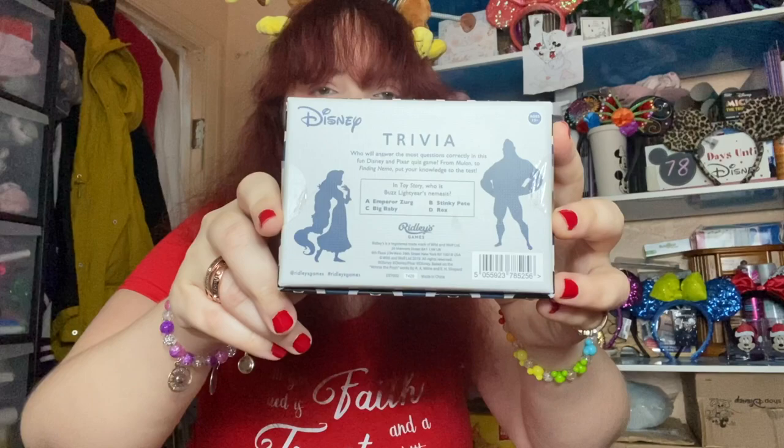The Disney trivia, 140 questions. And at the back it gives you an example of what the games and questions are. So, for instance, in Toy Story, who's Buzz Lightyear's nemesis? Is it Emperor Zurg, Stinky Pete, Big Baby, or Rex? Now, we definitely know it's not Rex, do we?